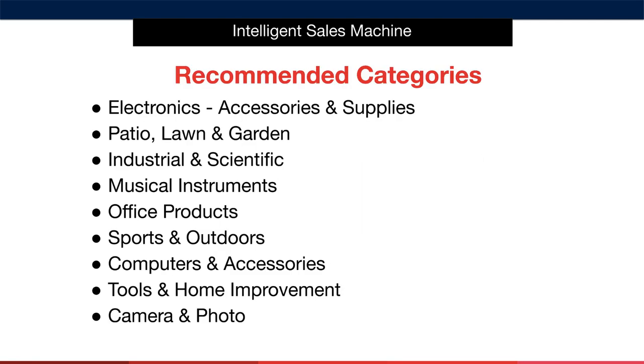So we have the electronics, accessories and supplies category, patio lawn and garden category, industrial and scientific category, musical instruments category, office products category, sports and outdoors, computers and accessories, tools and home improvement, and camera and photo category. When you are starting out, I recommend that you only spend your time on these categories.